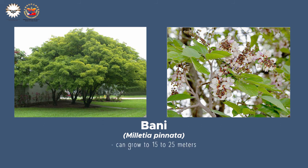Another tree is the bani tree. It can grow anywhere between 15 to 25 meters with a traditionally wide spread, which makes its canopy useful for shade and as a form of windbreak. They are perfect trees for picnics in urban green spaces.